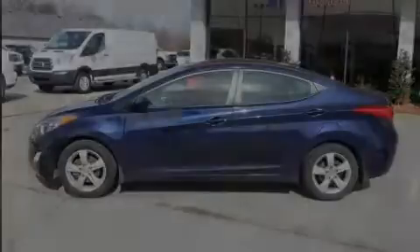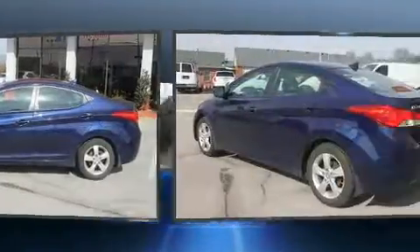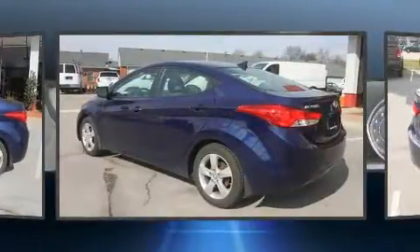Familiarize yourself with the 2013 Hyundai Elantra. This four-door, five-passenger sedan just recently passed the 60,000 mile mark.